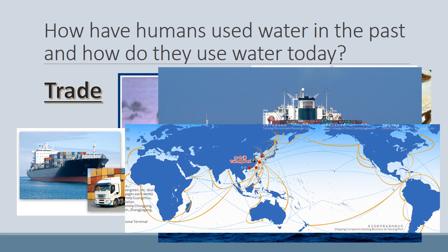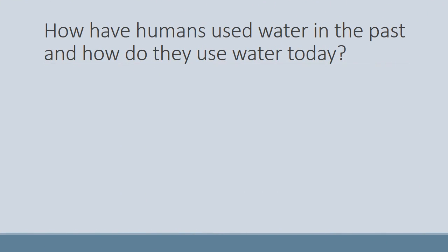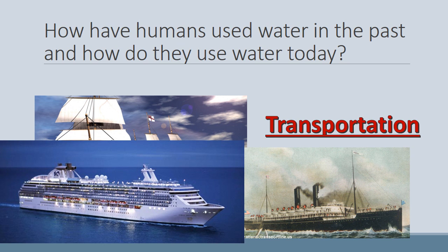So not only was trading an important use of water from history, water is still a major resource today for trade. Humans have also used water to transport people from one place to another. The way the first Europeans got to America was by boat, as this was the main way of transportation back then. Boats were a major way to travel for hundreds of years. A boat like the one shown took my great-grandmother and her family from England to settle in Australia in the early 1900s, and a boat also took her from Australia to America when she married my great-grandfather. Water is still being used today as we can take cruise ships to various places all over the world as a means of transportation.